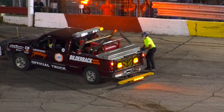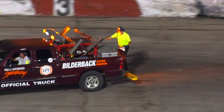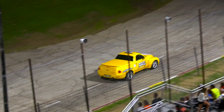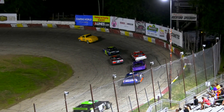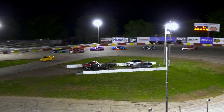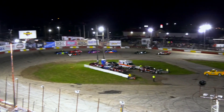We'll get the cone out here. We'll use the cone to realign them for the last time tonight, at least in this division. Sixers are next — they don't use the cone. Alex Weber, a feature winner just a couple of weeks ago in that 0-1-7, looking for his second of the year.